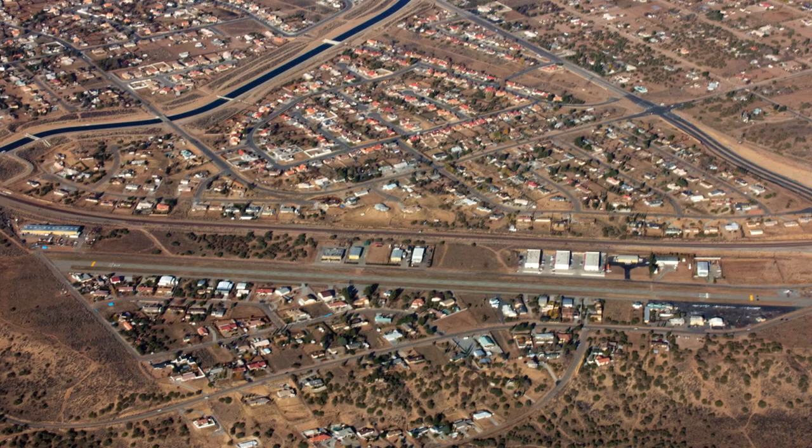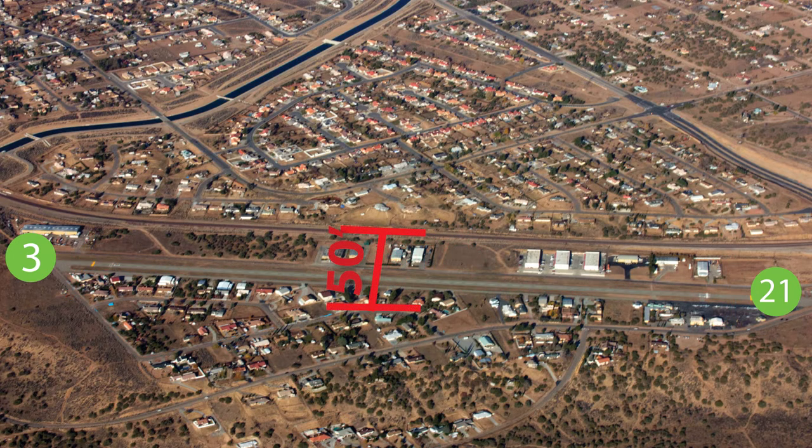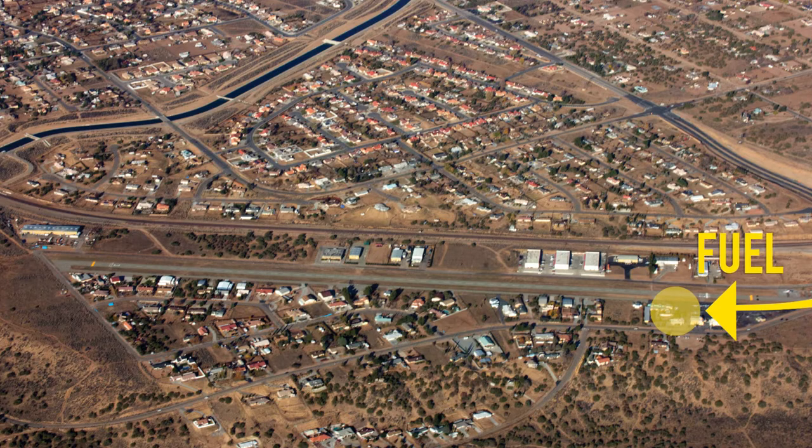Hesperia has one runway. Runway 21/03 is 3,910 feet long by 50 feet wide. There is 100 low lead fuel available.